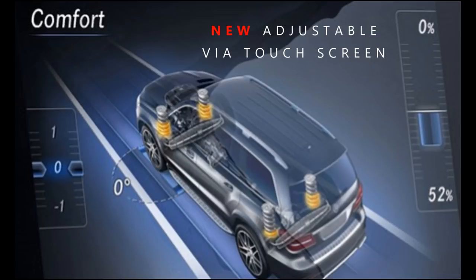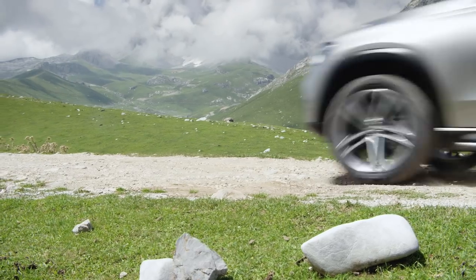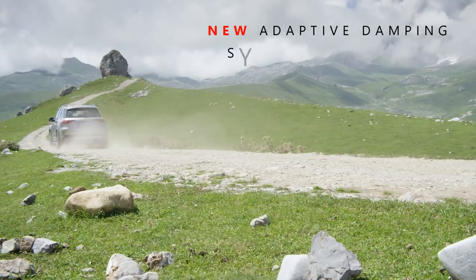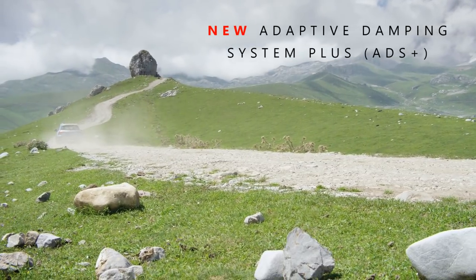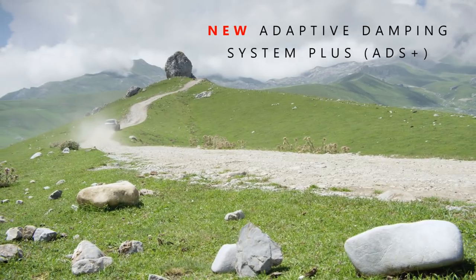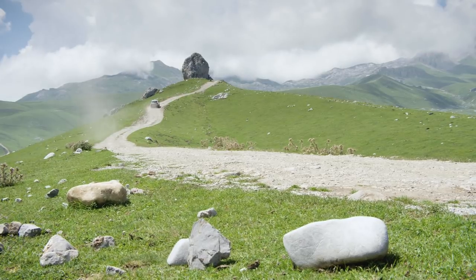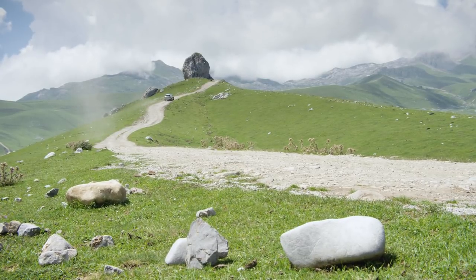E-Active body control features a newly advanced Mercedes 48V operating system. You can also add the optional Adaptive Damping System Plus (ADS Plus). To wrap up the suspension section, this system is far more advanced not only compared to the previous generation GLE, but to 99% of all cars in the entire world.